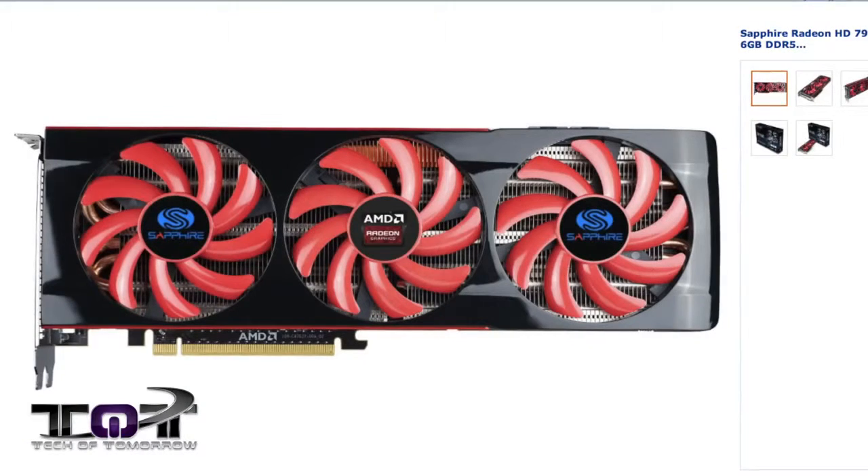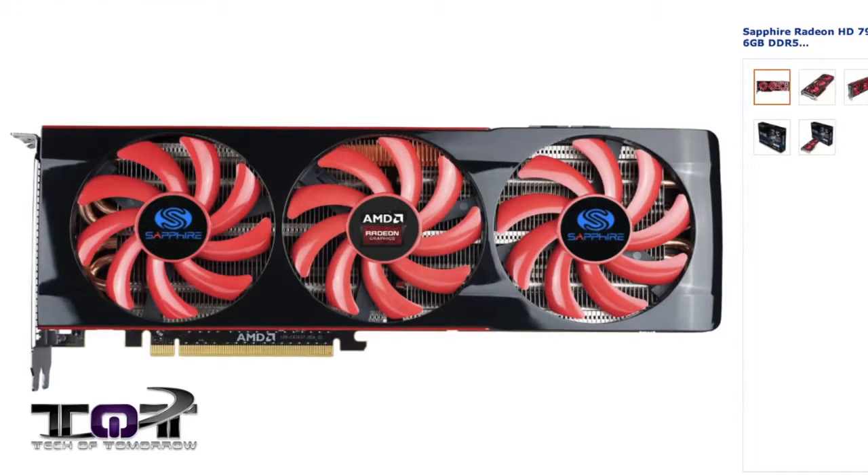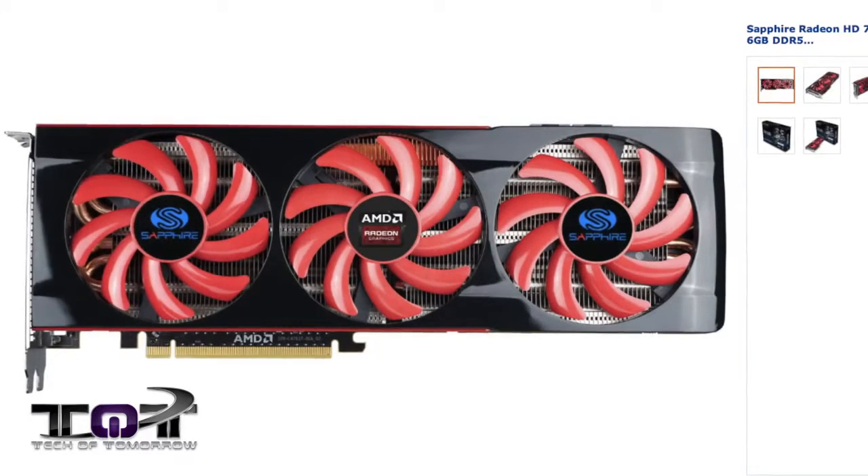This last week, AMD had an event in Hawaii where they announced their Hawaii cards. But for those people looking for the Sapphire HD 7990 and you want a deal, they've got it right now for $599 after a rebate. This was selling for up to $1,000 when it first came out — it's now $400 less. If you're not totally willing to jump into next gen yet and you want a good deal, make sure you check out the link down below.